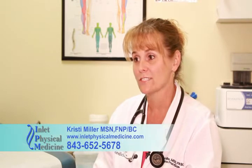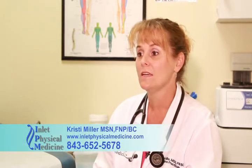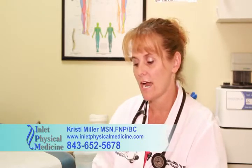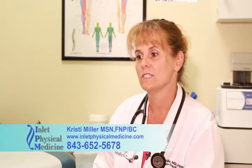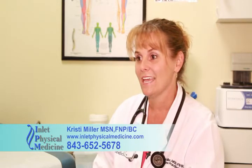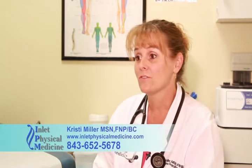What sets us apart from other primary care providers is that we take the time. Patients don't feel rushed. We can take care of the entire family unit and we love our patients. We appreciate them coming in, we take time for them, and they feel like they're family — because we treat them like family.